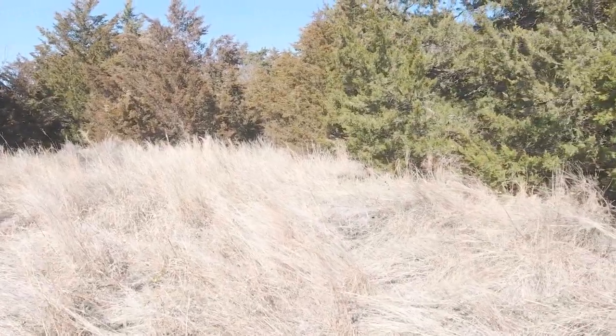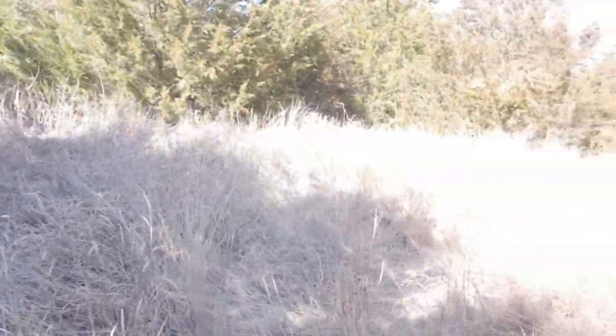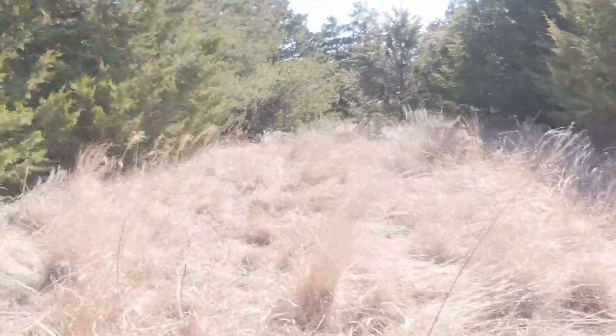We're at the next spot. There's a big bedding area, so hopefully one of the bucks was running through here and dropped an antler. At least I think there's a bedding area because look at all the grass knocked down. Walking through here — I don't see anything yet.